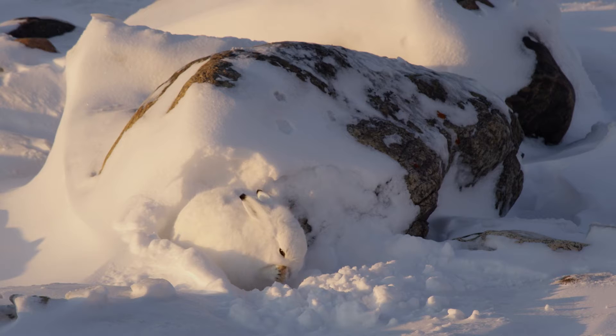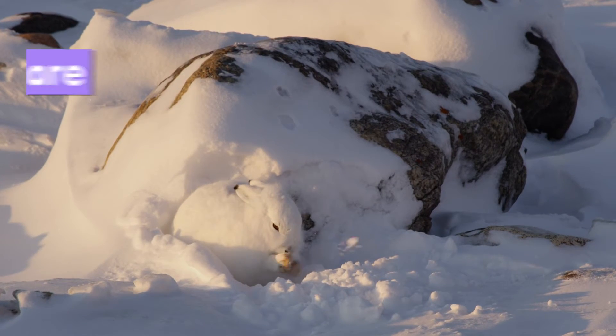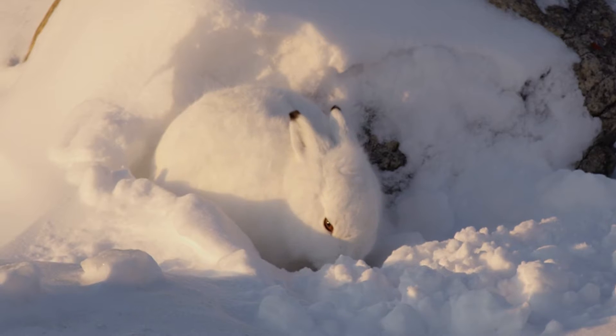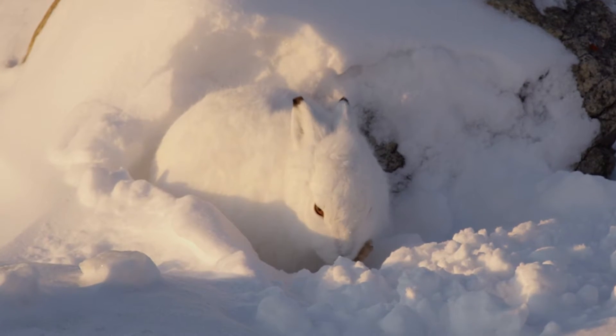You may think this is a moving rock. It's not. It's an arctic hare. Take a closer look at the black tips of its ears. This helps it look like a snow-covered rock — a great way to hide out while grooming.